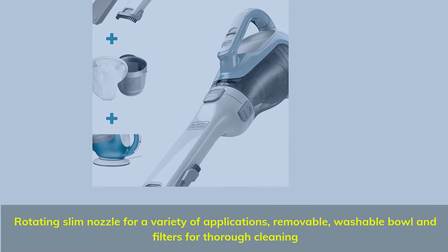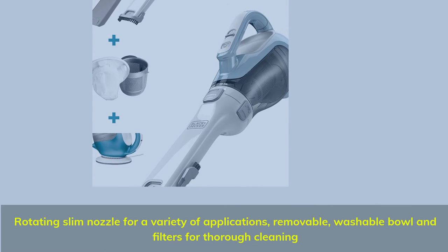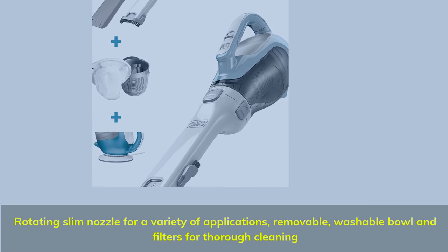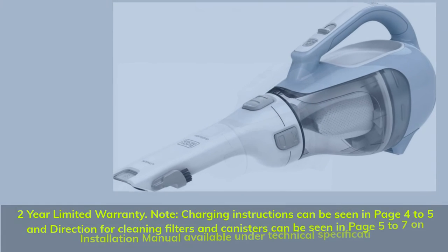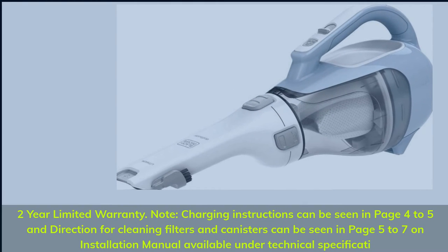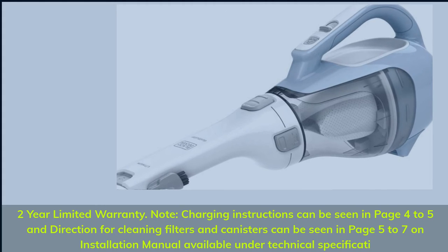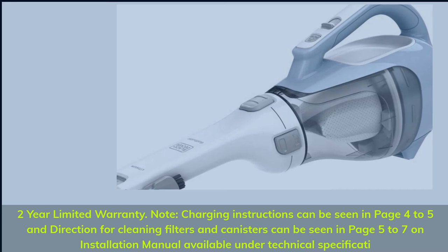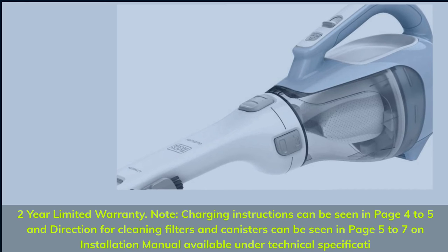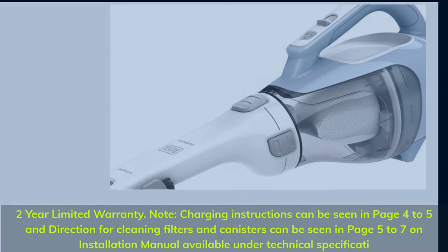Rotating slim nozzle for a variety of applications. Removable, washable bowl and filters for thorough cleaning. 2-year limited warranty. Charging instructions can be seen on pages 4–5 and directions for cleaning filters and canisters can be seen on pages 5–7 of the installation manual.